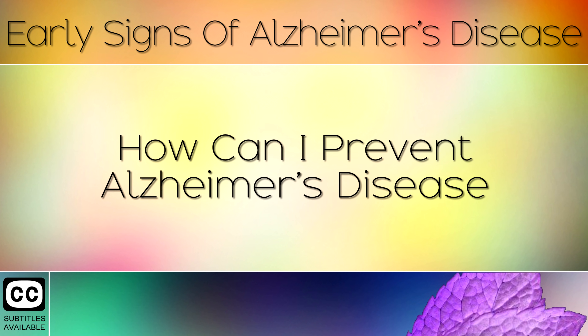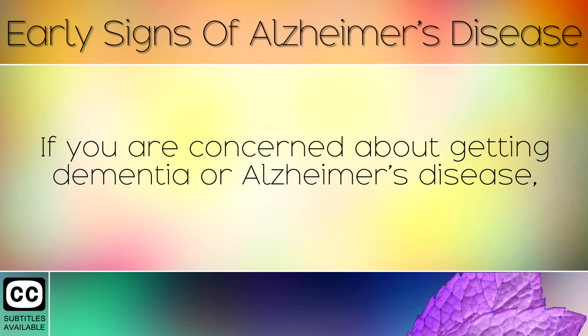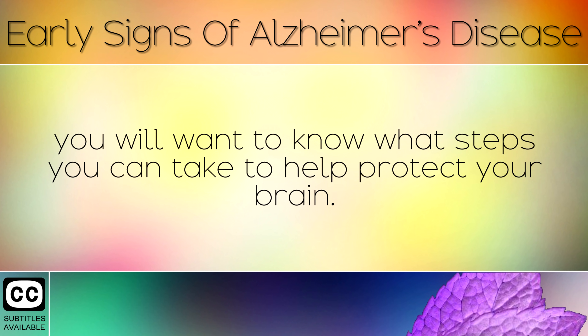How Can I Prevent Alzheimer's Disease? If you're concerned about getting dementia or Alzheimer's disease, you will want to know what steps you can take to help protect your brain.